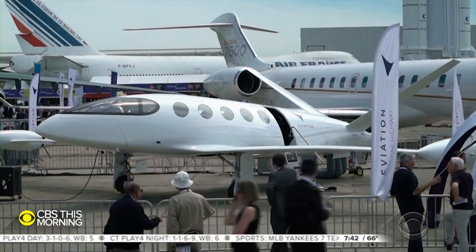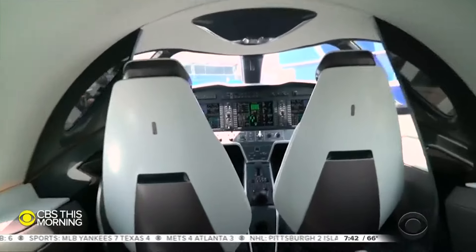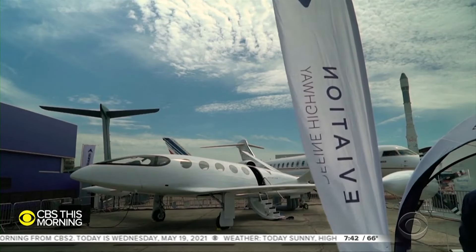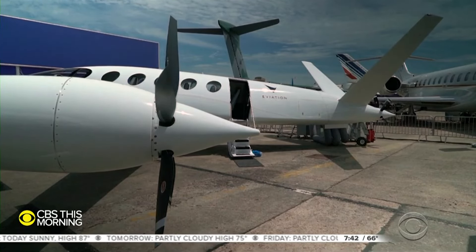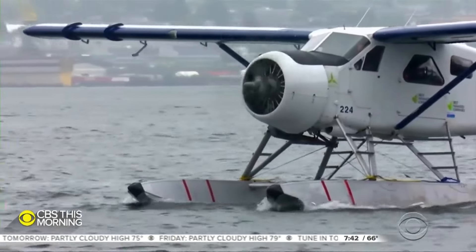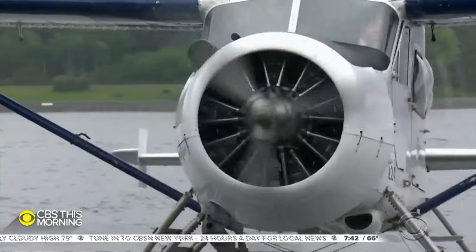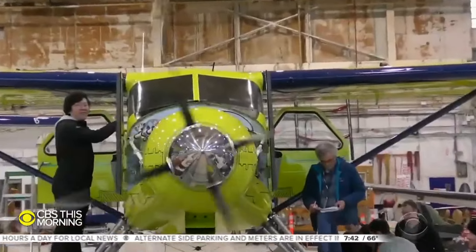Others are trying to go pure electric right now. This nine-seater got a lot of interest at the last Paris Air Show. Internally, they say it's a huge battery with some plane painted on it. But it's a risky approach — they're having to design a new model now because the batteries in this one caught fire. The safest approach, though, may be this one. Harbor Air in Vancouver has taken the piston engine out of one of its old seaplanes and put an electric one in.